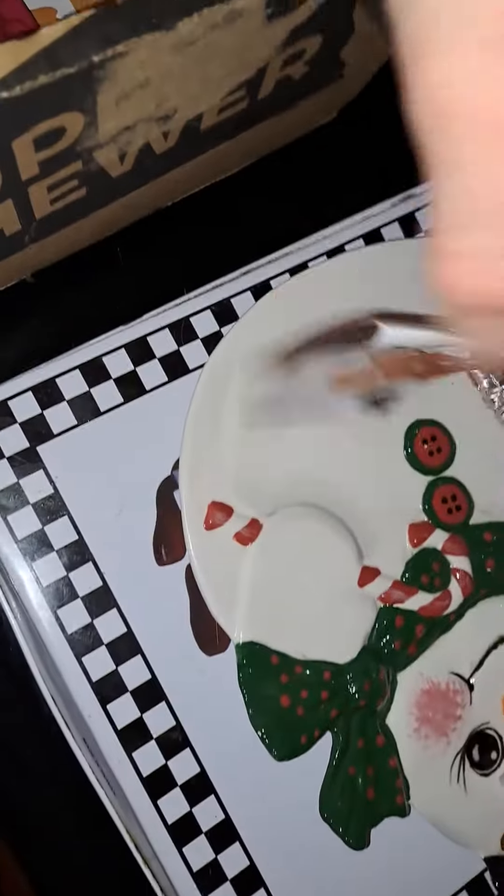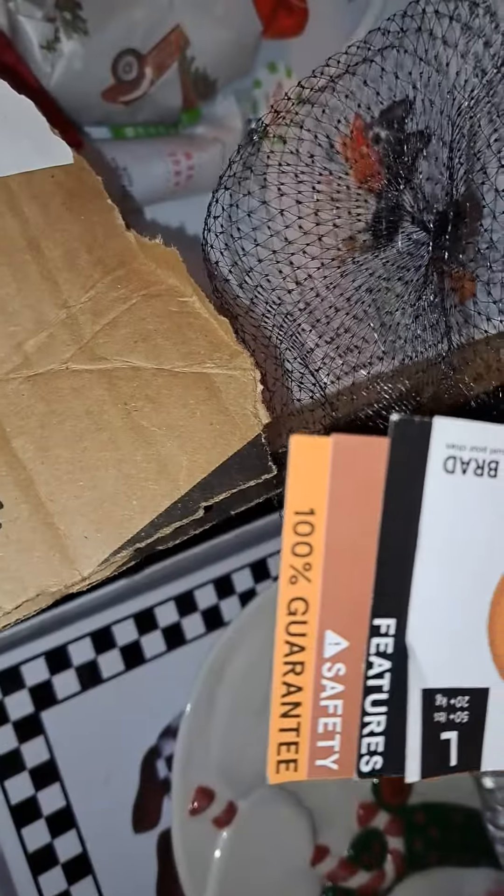Hello everybody, it's Hogan Rules. Today we got a Bark Box with a Christmas tree in it, and a gingerbread present right here for Fozzie. Hey Fozzie, you want to open it and see what it is? Merry Christmas everybody!